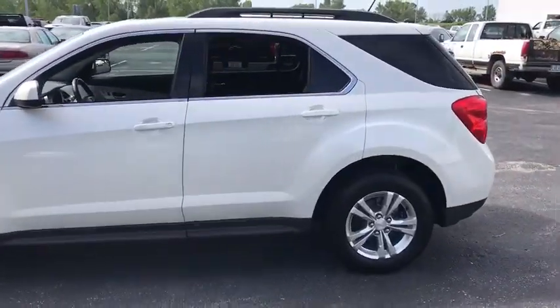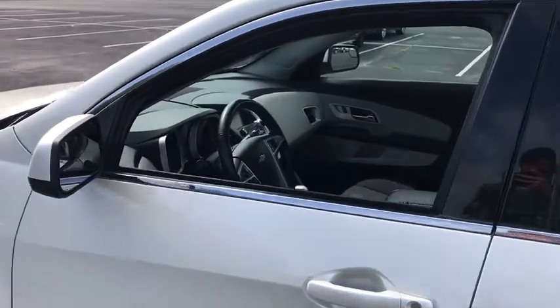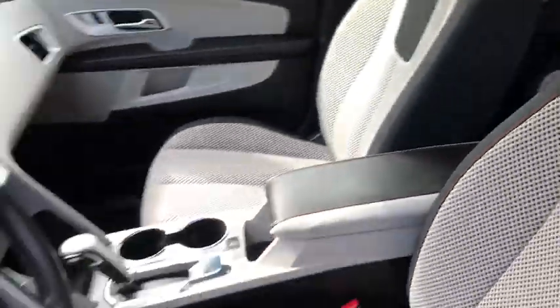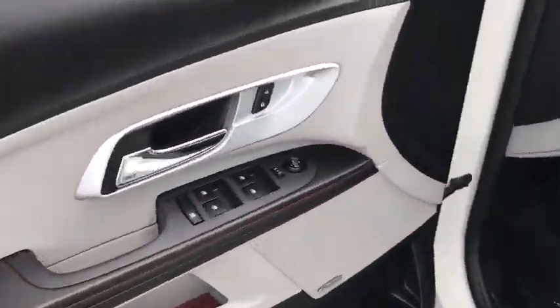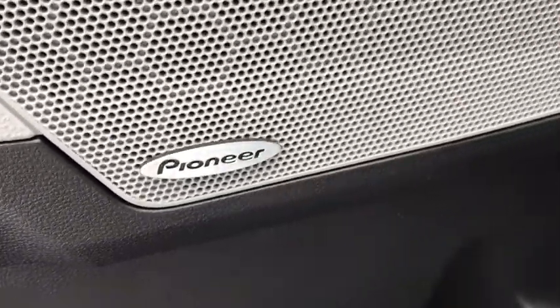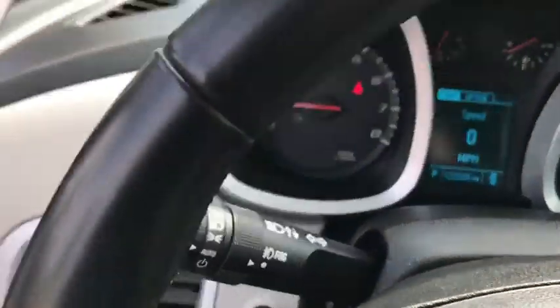Here are some of this vehicle's great options: remote engine start, traction control, dual airbags, power steering, four-wheel disc brakes, universal garage door opener, eight speakers, rear window defroster, power windows, CD player, electronic stability control.